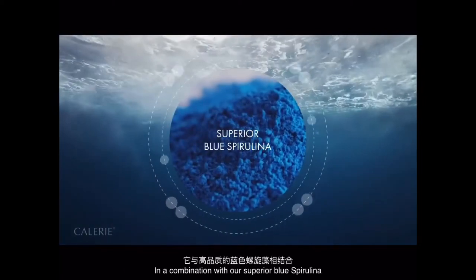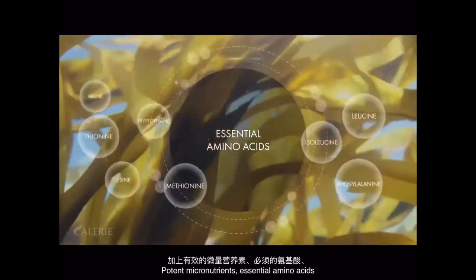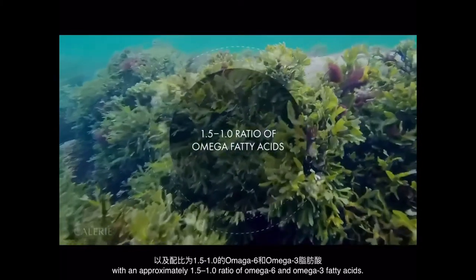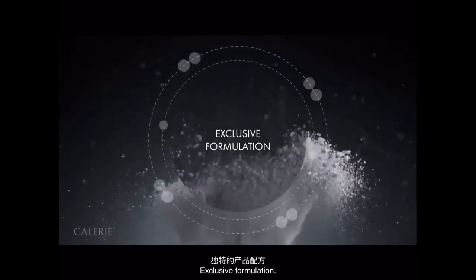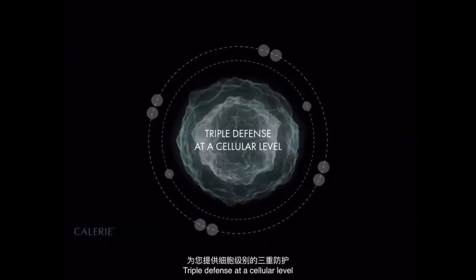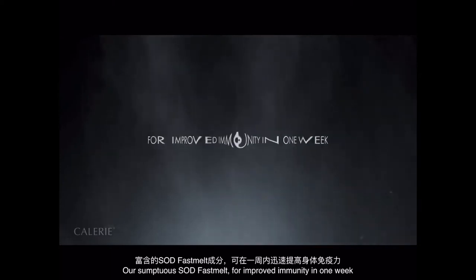In combination with our superior blue spirulina — potent micronutrients, essential amino acids, with an approximately 1.5 to 1 ratio of omega-6 and omega-3 fatty acids. Exclusive formulation. Triple defense at a cellular level.